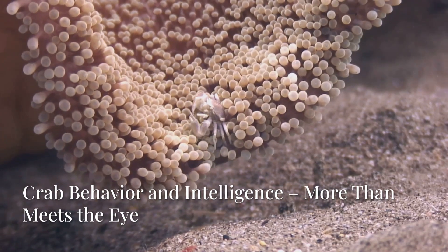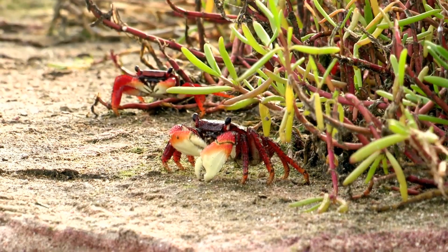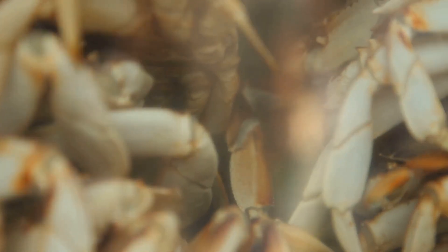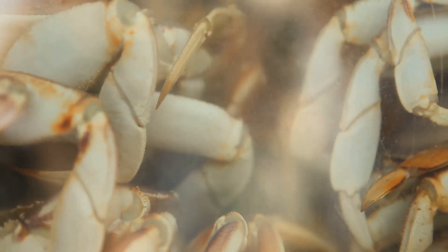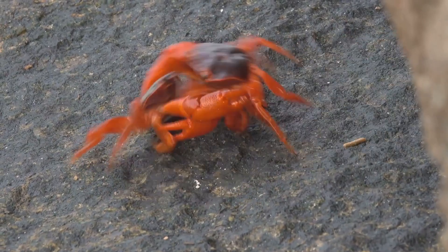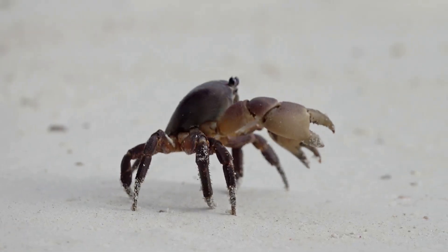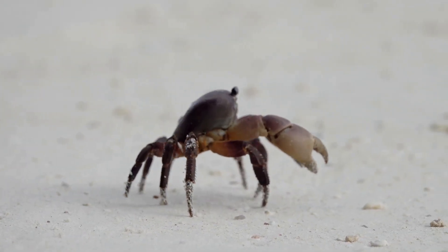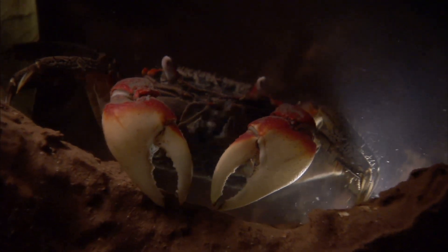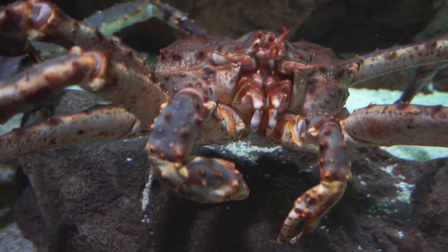Crabs are far from mindless marine automatons. For communication, they use visual signals, claw gestures, vibrations, and even sounds in some land species. During courtship, some males dance or fight to impress females. Studies show that some crabs possess long-term memory, can learn from past experiences, and can even be trained to navigate mazes. Autotomy, or self-amputation, is another remarkable trait — when caught, a crab can intentionally detach a limb to escape and then regenerate it over time.